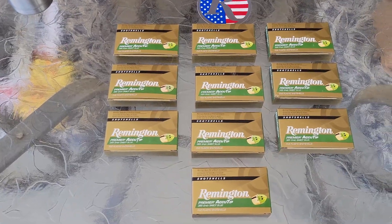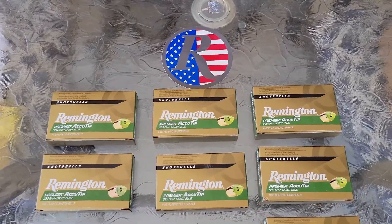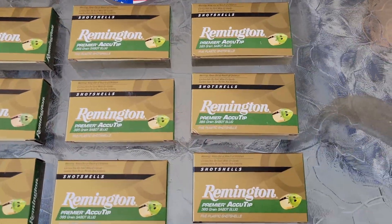Hey YouTube, it's Buck Buster coming at you. It's Sunday, March 20th, first day of spring. Just want to check in with you guys, let you know what's been going on.